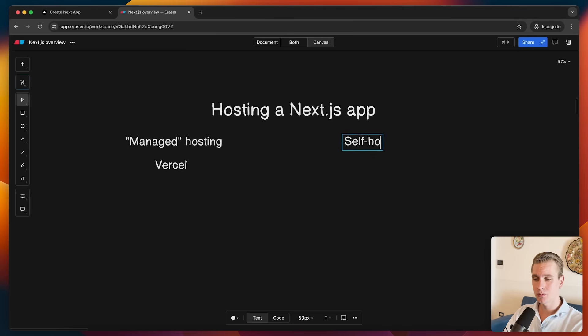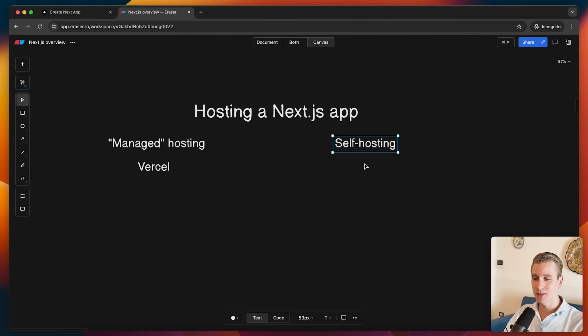However, there are also options to do self-hosting. Self-hosting means we take matters into our own hands — we have more control over the hosting and deployment process, and it can be more cost-effective in some circumstances. It comes with a little more friction in terms of setup, but that may be worth it. Let's take a look at self-hosting because this has actually changed — there are quite a few options these days.